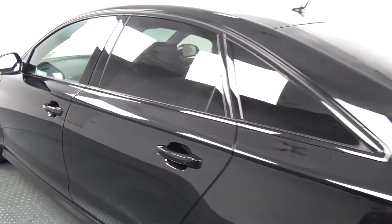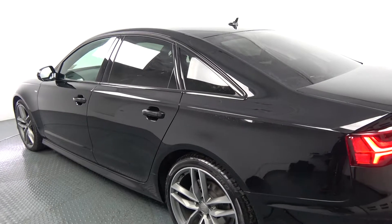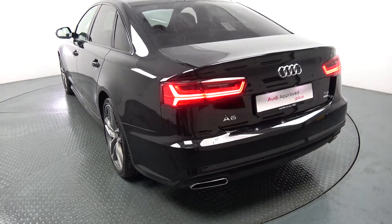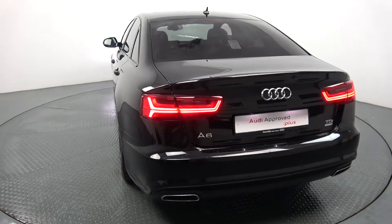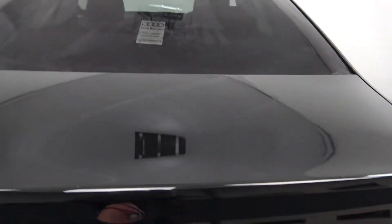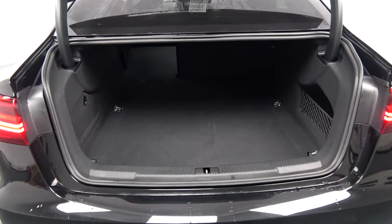Continuing to the exterior on offer to the rear: your LED tailgate lights, rear parking sensors, chrome tip finish on your exhaust, and again that honeycomb diffuser on offer on your lower rear S-Line bumper. Just pop the boot lid open and you'll see what a great size boot there is on the Audi A6 — absolutely spacious.